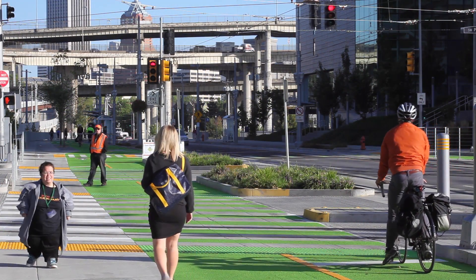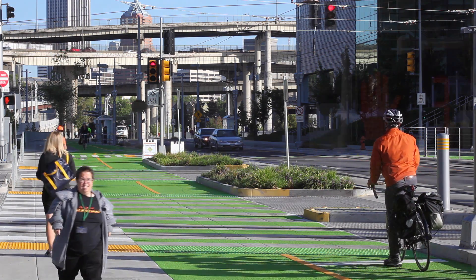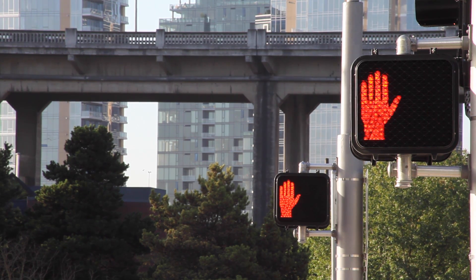We want to make the intersection intuitive for all users and think about how people will interact with the signal. We want it to be responsive to their needs — when they're out here in the middle of the night, when the traffic is at its busiest. We'll take some of the things that we've learned from an operation standpoint and apply them in other places in the city.